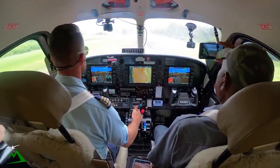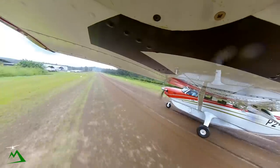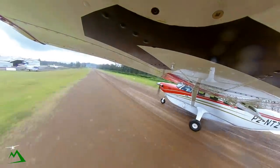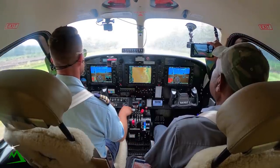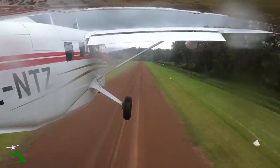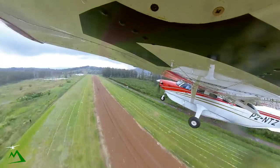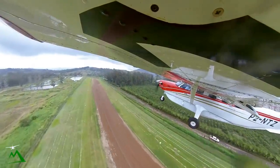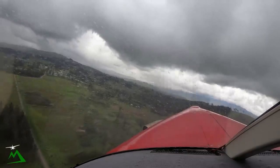Airspeed's alive. There's 40. There's 54. Off the ground before all the mud. All right, just two knots of tailwind.